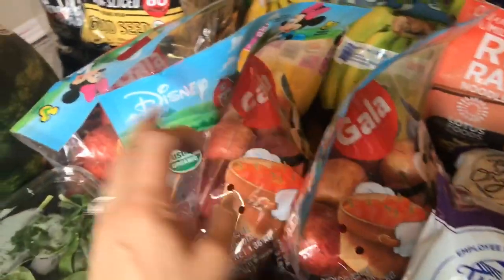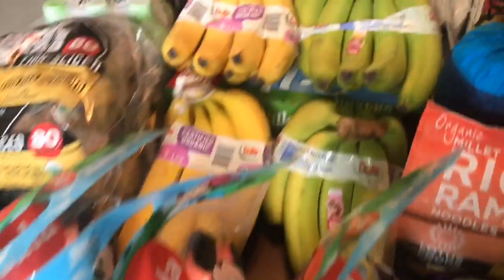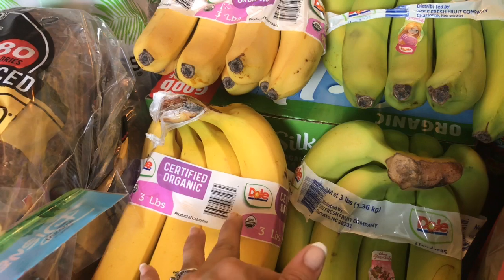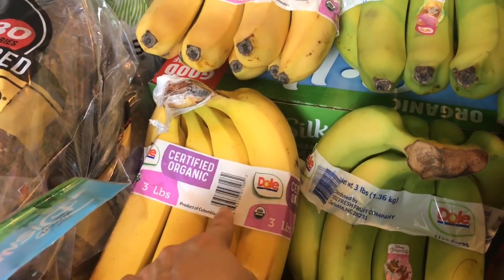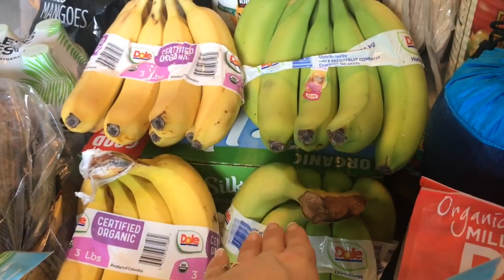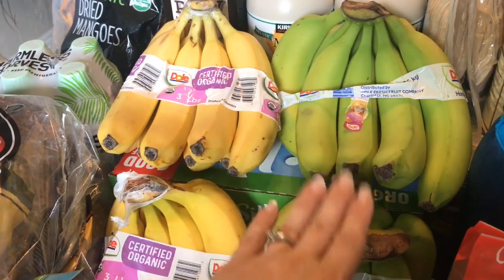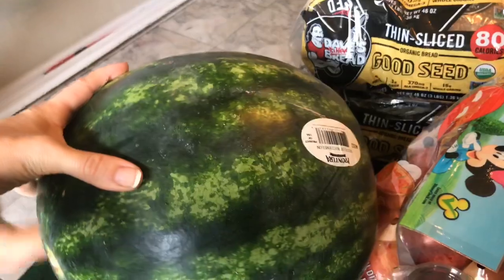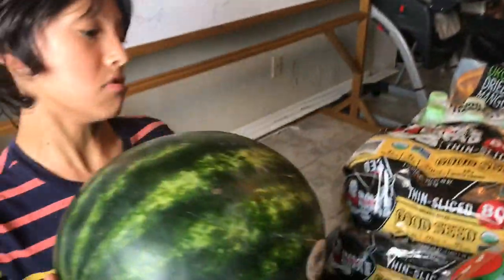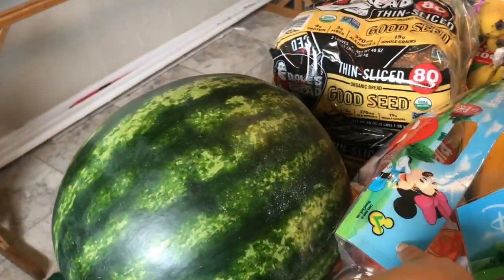I got three bags of organic Gala apples — I believe they're three-pound bags each. And then I got four bundles of bananas. I really don't care if it's organic or not; bananas are on the Clean 15 list. However, I wanted some ripe ones and only the ripe ones were organic, while the unripe were conventional. I like to get some ripe to eat right away and some to save for later. I also got this massive watermelon. We've been going through watermelons like crazy — we very easily eat half a watermelon at a time. I usually cut half, we devour it, and save the rest for the next day.